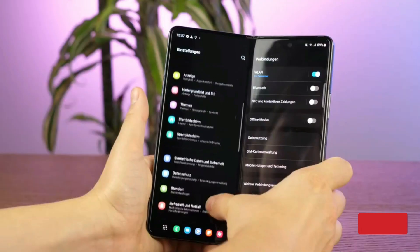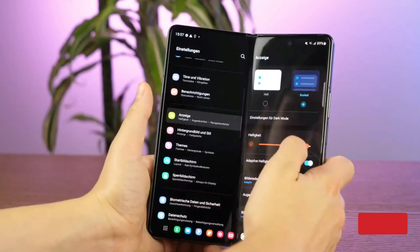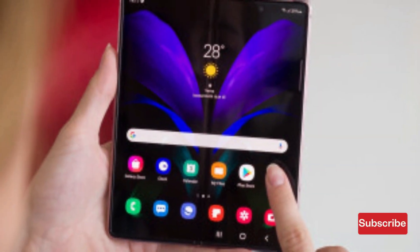With the Galaxy S23 Ultra, Samsung stays true to its Note legacy and offers a device with an impressive display and great portability.